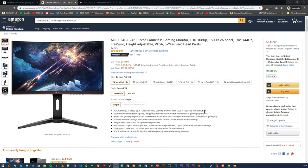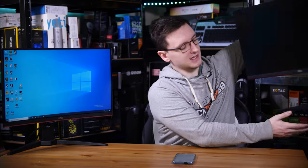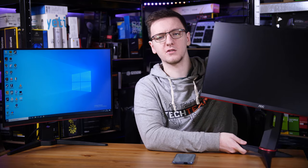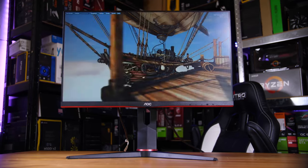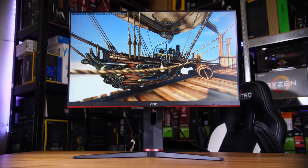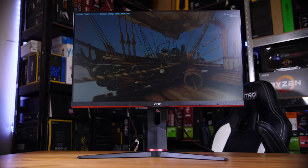Well, as it happens, yes there is. This is the AOC 24G2U — a flat IPS model, which is actually a pretty big step up from VA, and is honestly a fantastic monitor.